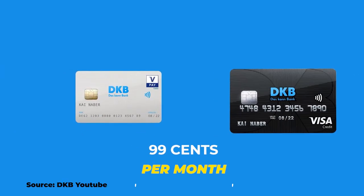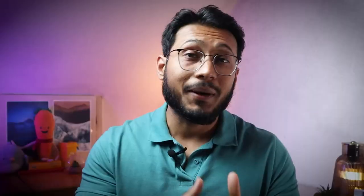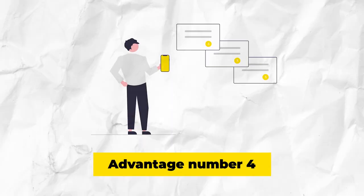You can use the Visa card to withdraw money for free at DM branches and Shell gas stations without any minimum purchase value, and at Aldi Süd branches with a minimum purchase of 5 euros. You can also book a zero card for 99 cents a month, which allows you to withdraw cash for free at various supermarkets such as Rewe, Penny, Netto, Edeka, Aldi Süd, DM, and Tegut stores. However, a minimum purchase value of 10 or 20 euros applies in these cases.